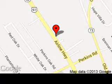We are located at 17742 Airline Highway, Prairieville, Louisiana, 70769.